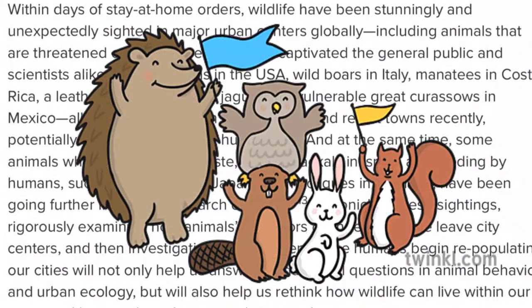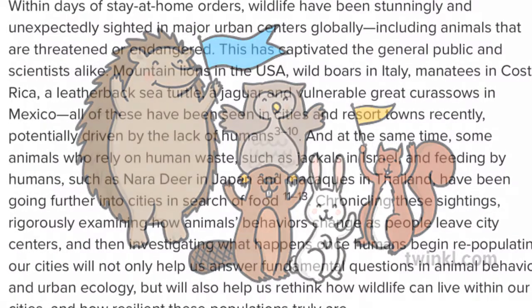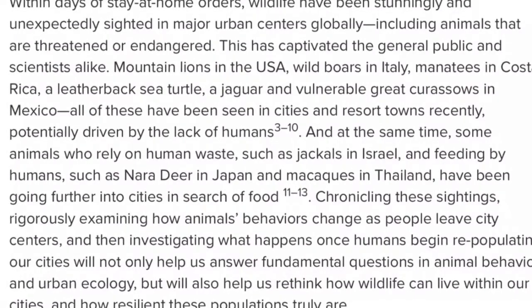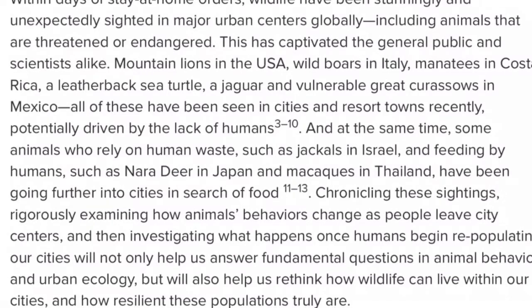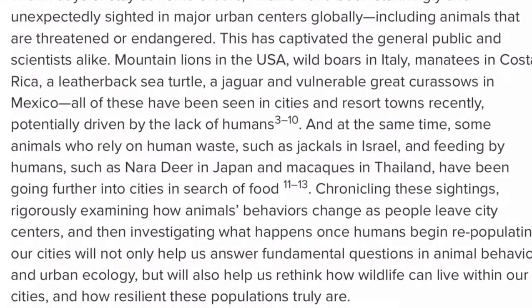Within days of stay-at-home orders, wildlife had been stunningly and unexpectedly sighted in major urban centers globally, including animals that are threatened or endangered. This has captivated the general public and scientists alike.